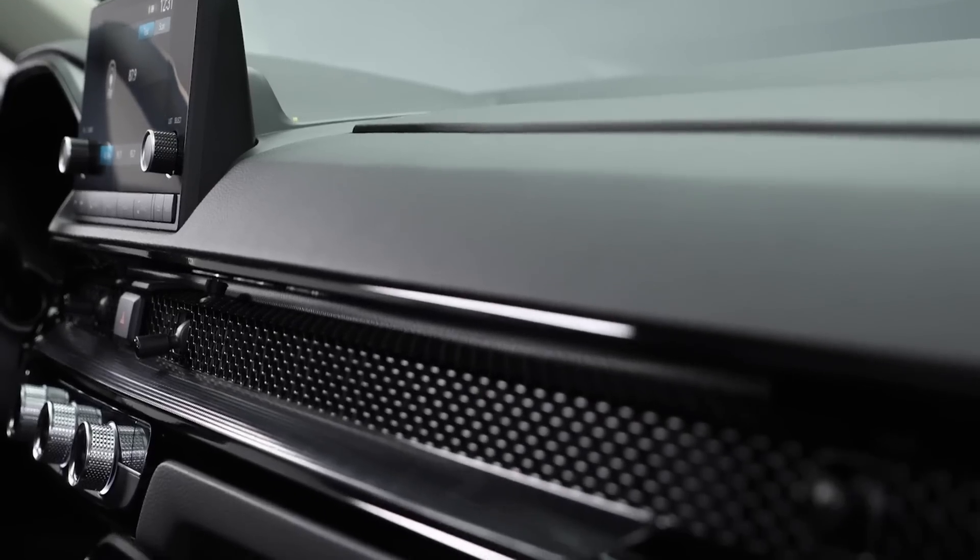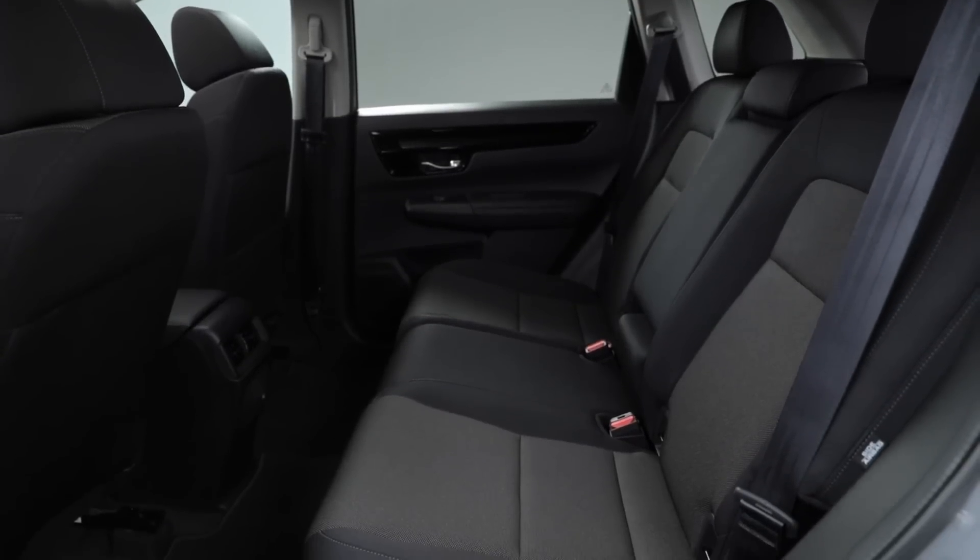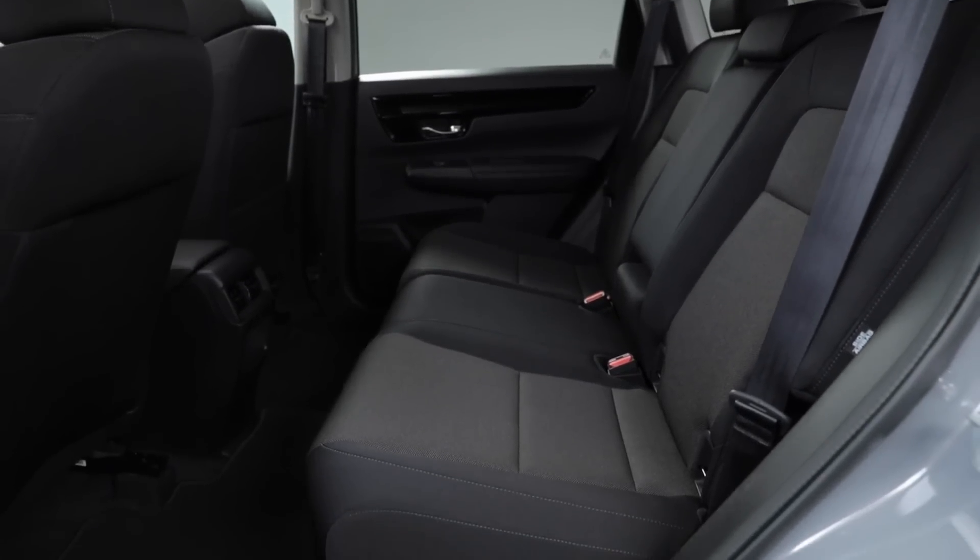The dashboard is sleek and clean with a minimalist layout that has been intuitively well designed. The rear seating area is roomy, comfortable, and includes features that help keep your passengers safe, comfortable and connected.